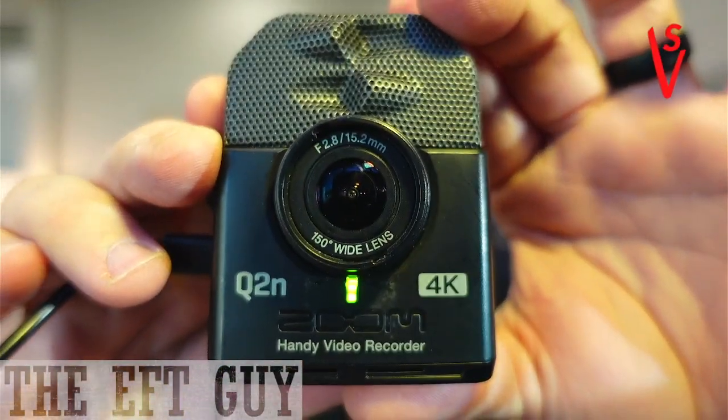Hey, Chad Imhoff here, the EFT guy. I want to share with you a little bit about my favorite camera that I use to record my sessions. I think it does a great job with audio, and I think it does adequate work with video. But this is the Zoom Q2N.